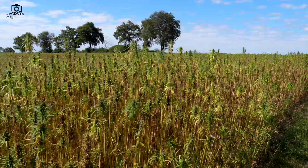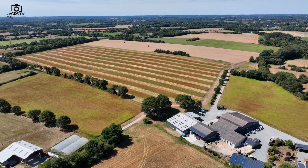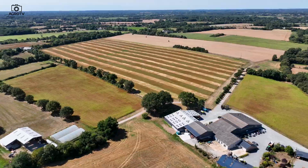Erről kérdeztem Davidet, a cég vezérigazgatóját is, hogy milyen volt a kezdeti időszak a farm életében.